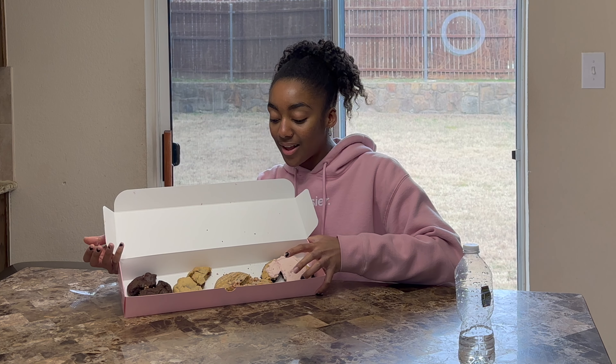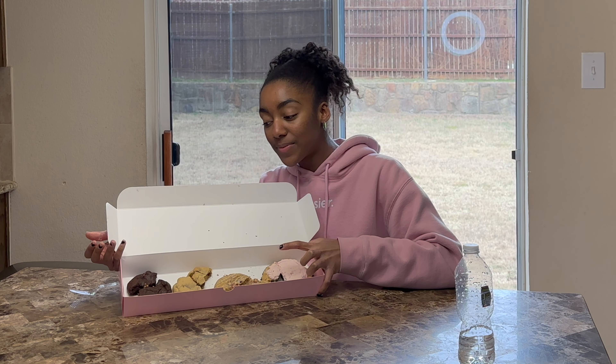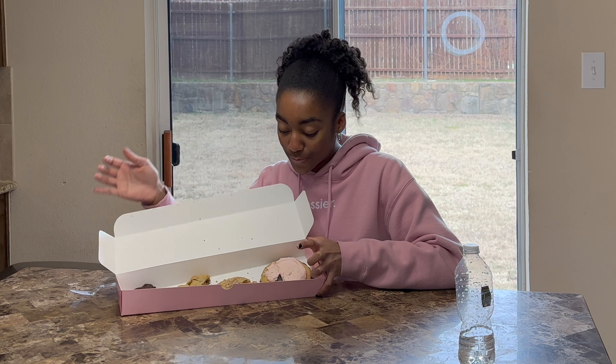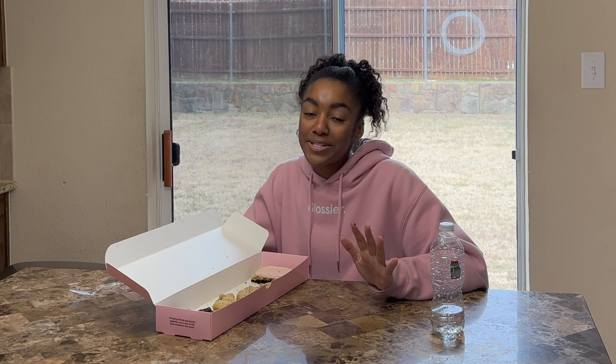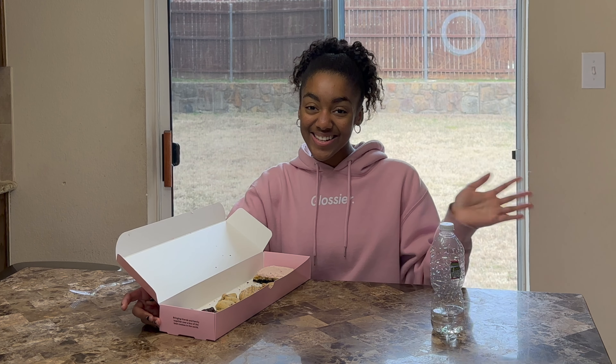I'm going to rate the cookies: my favorite was the Neapolitan, then the strawberry crumb cake mystery cookie, then the milk chocolate chip, and then the peanut butter chocolate cookie last — so one, two, three, four. Hope you all enjoyed today's review! If you did, please give this video a thumbs up, hit that subscribe button to be part of the family, and hit the notification bell so you'll be notified every time I post a video. Comment down below your thoughts — until next time!